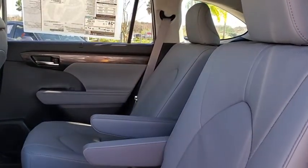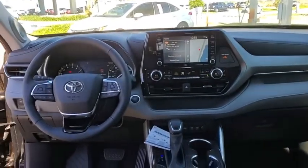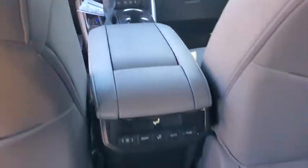Stability control. Keyless entry. Bluetooth. Leather wrapped steering wheel. Power steering. Adjustable steering wheel. Cruise control. Keyless start. Four wheel disc brakes. Auto dimming rear view mirror.